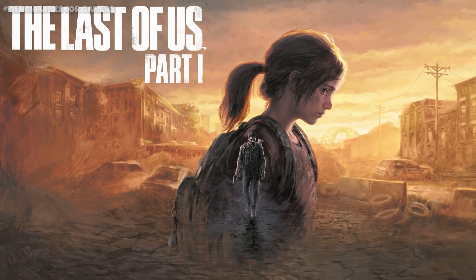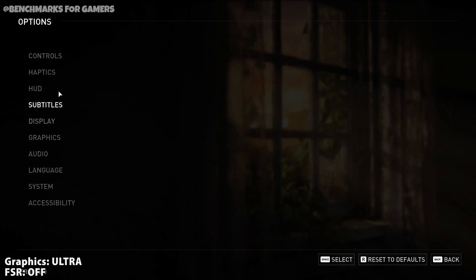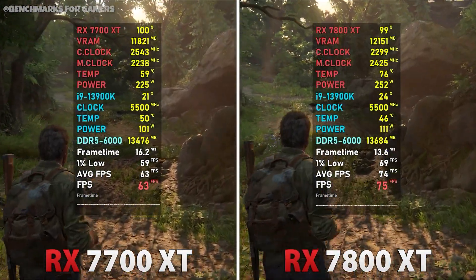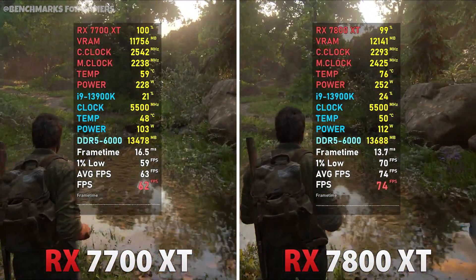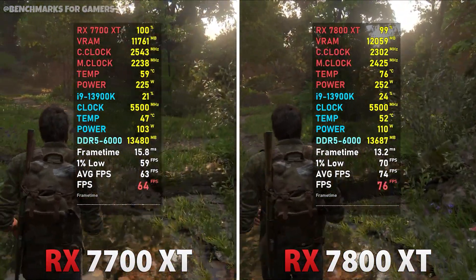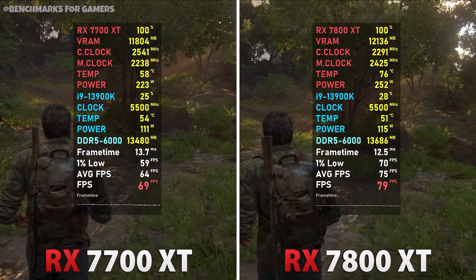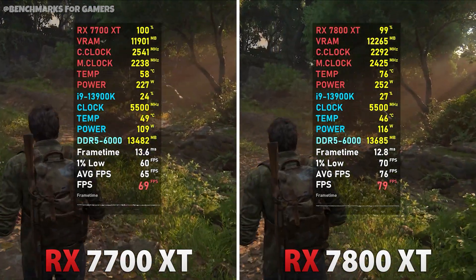Now let's move to the next game: The Last of Us Part One, with graphics set to Ultra and FSR turned off. The RX 7700 XT keeps temperature around 45 to 50 degrees, with an average FPS of around 68 and a lowest of 59. The RX 7800 XT runs at 47 to 55 degrees, with an average FPS of around 80 to 85, which is very good.